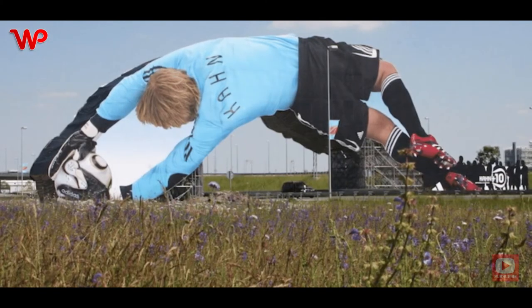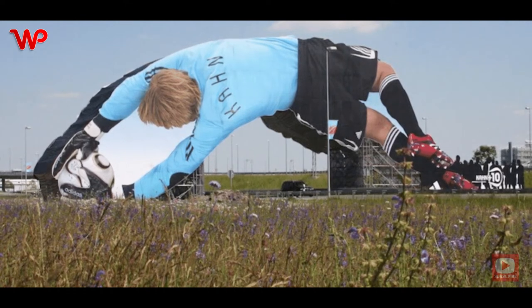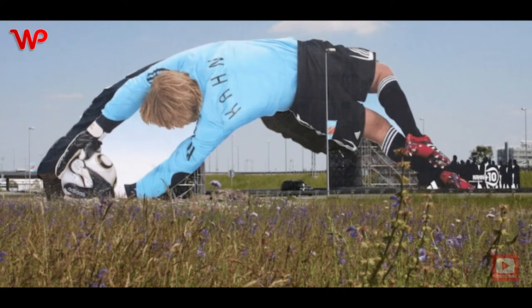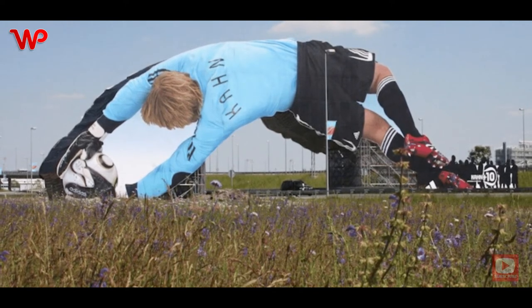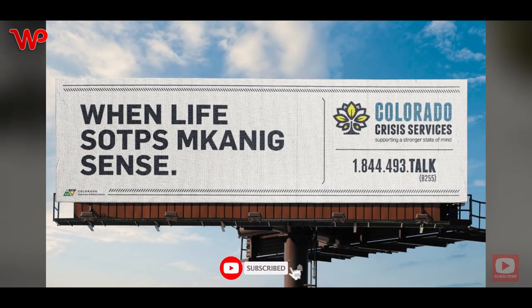This billboard spans over the whole highway and depicts a goalkeeper dressed in his Adidas-sponsored outfit, diving across the road as he saves the ball from going through the posts. Extremely eye-catching and highly original, this billboard shows how you can push the boundaries of traditional advertising.